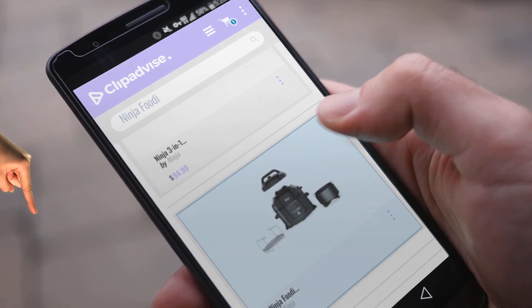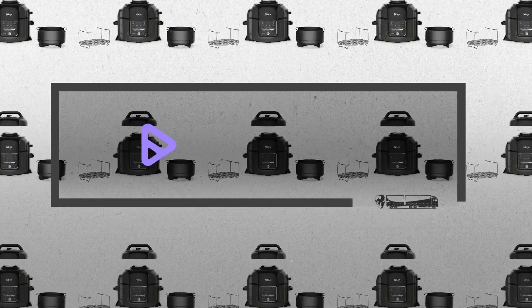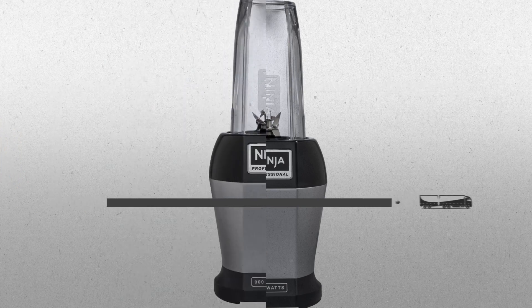Hi, my name is Emma, and I'm here to share with you our top Ninja Foodie collection. At any time, just click this banner and get real-time deals on your favorite products.